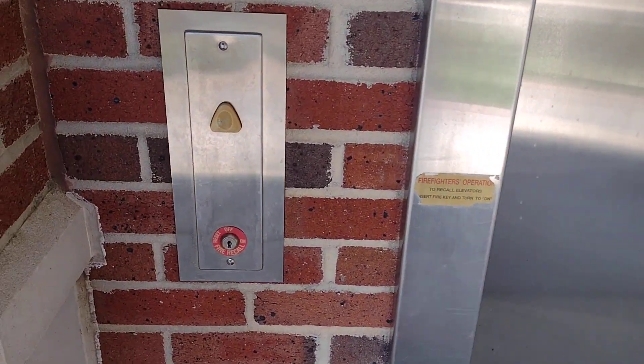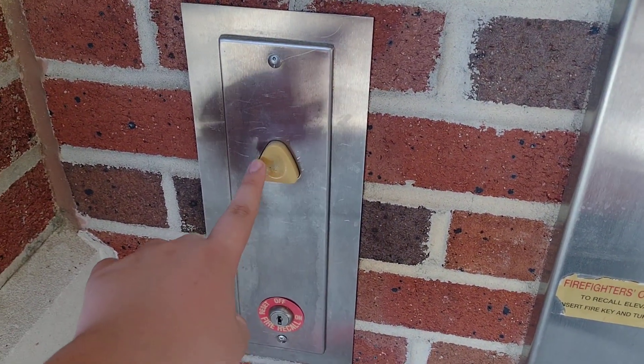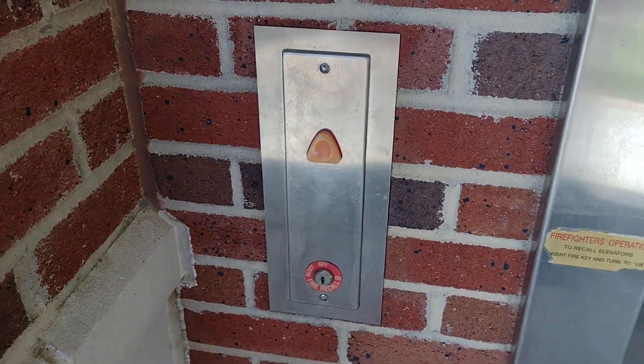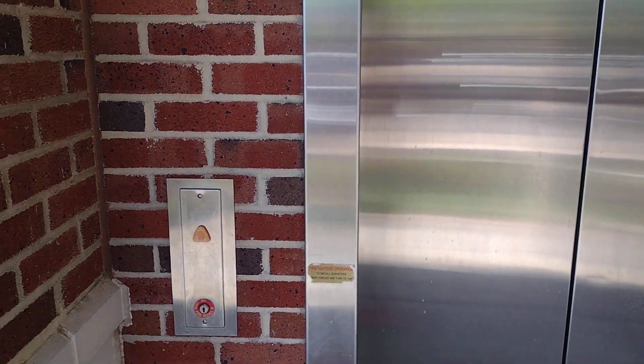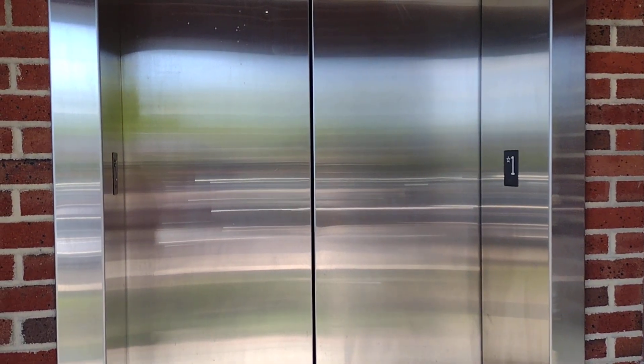This is the only elevator in building one. The one in building three is an Otis Series Five, and this one is a Schindler HG — just a standard 338. Nothing really exciting at all.